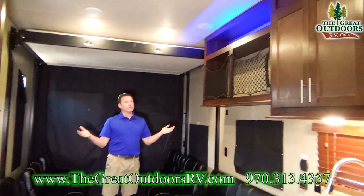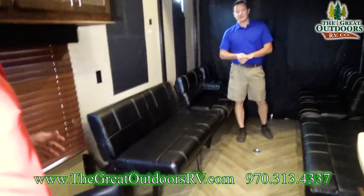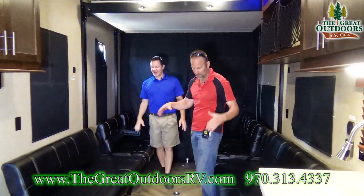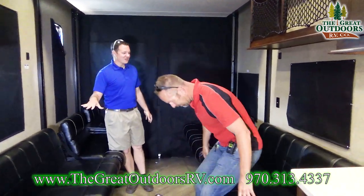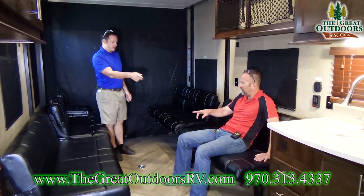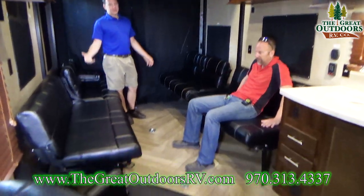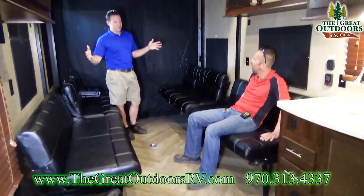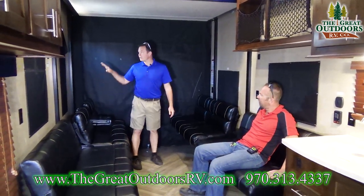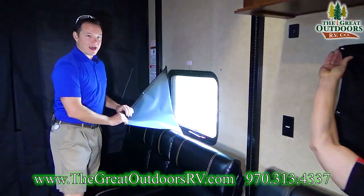So this is the inside — as you can see, it's very long. This is a party coach. You can probably fit 13 people just in this area. It could be the hangout coach when everyone brings theirs. You'll also notice it has blackout shades on all the windows, so if you want to put your toys in here and hide them, you can do that.